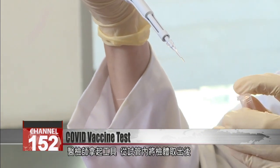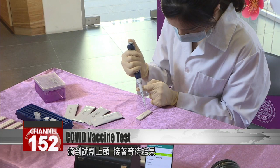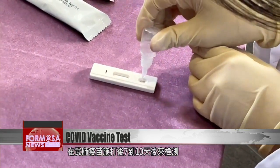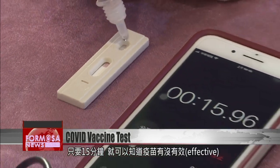Pipette in hand, the clinician transfers a few drops of liquid on the test strip. The reagent in the device can detect COVID-19 antibodies, providing a result in just 15 minutes. The reagent can be used 7 to 10 days after a COVID-19 jab to check whether it has been effective.